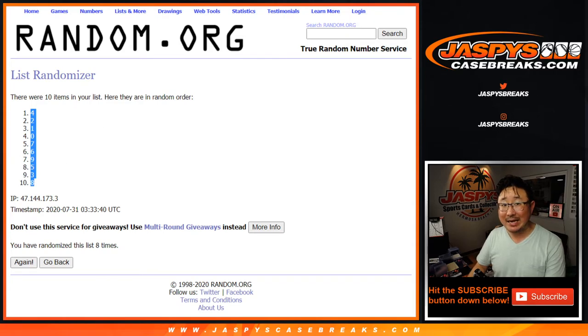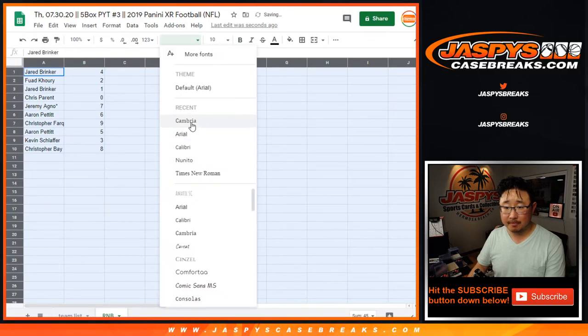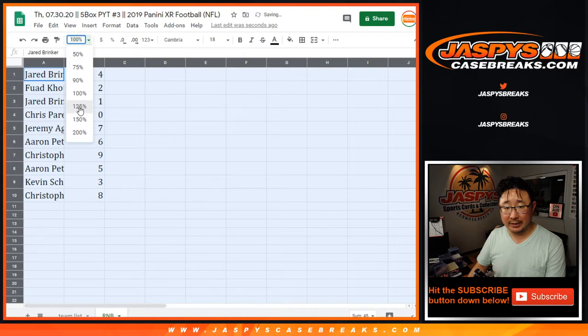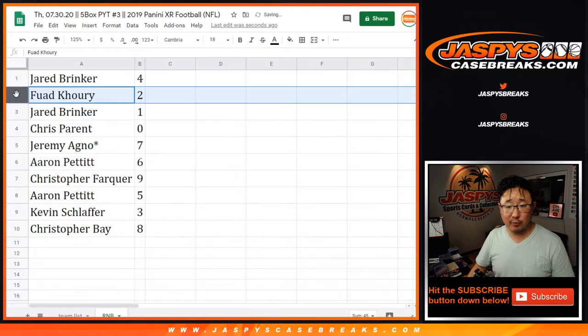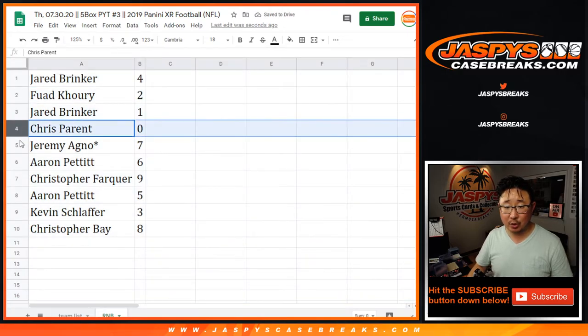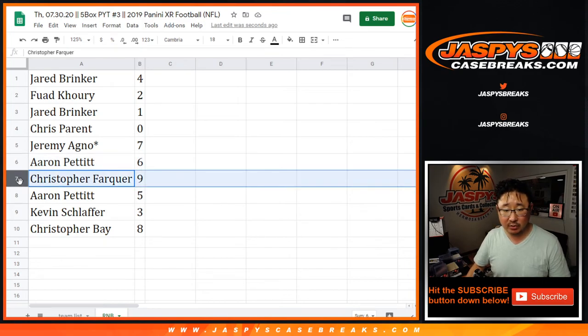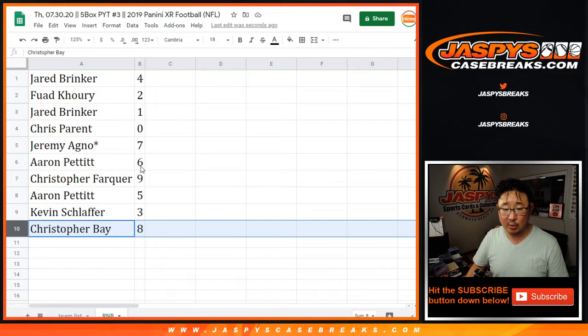Remember, zero gets any and all redemptions for that group of teams on the title page, including one-of-one redemptions, which is also in the item description. So: Jared with four, Fouad with two, Jared with one, Chris with zero, Jeremy LastBotMojo with seven, Aaron with six, Christopher F. with nine, Aaron with five, Kevin with three, Christopher B. with eight.